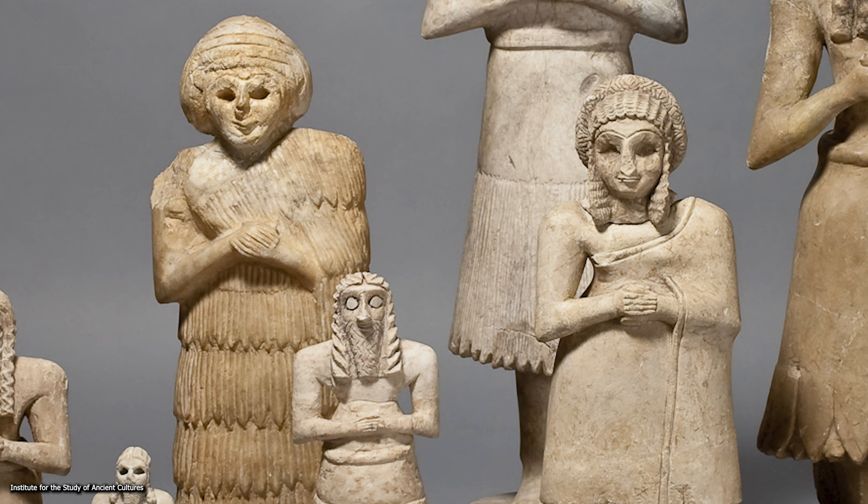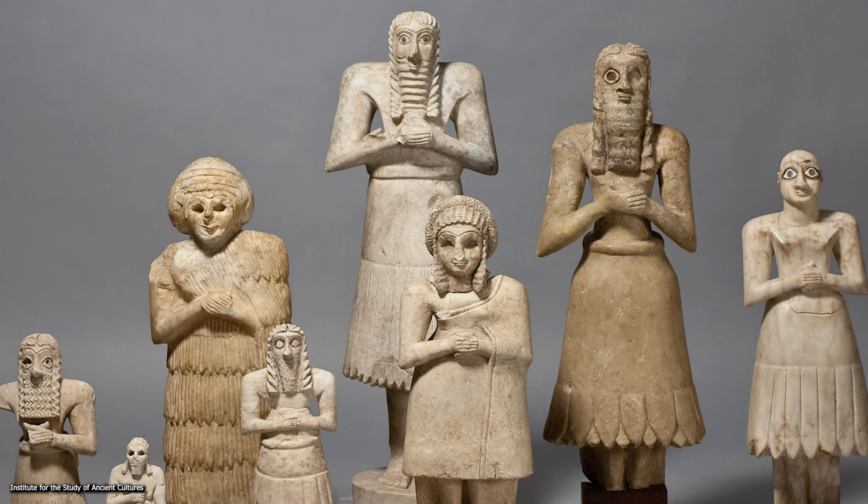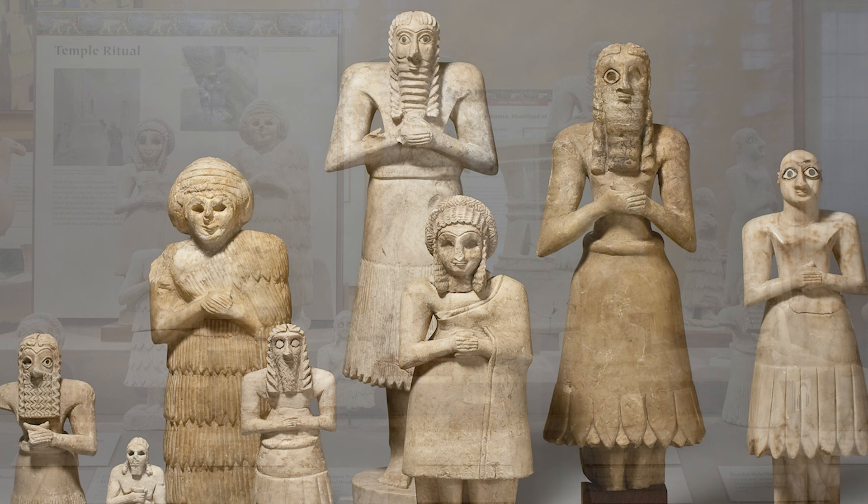One of the male statues is bald. The female statues have their hair tied up in different hairstyles, some more ornate than others. Their dress reaches to the ankles and the right shoulder is left bare, while additional cloth is draped over the left shoulder. All statues stand erect with their heads inclined slightly upwards and their hands clasped in front of their bodies — a traditional Sumerian gesture of worship.